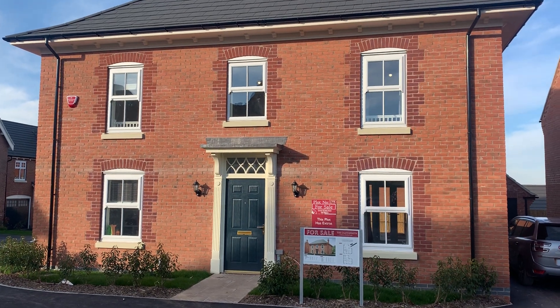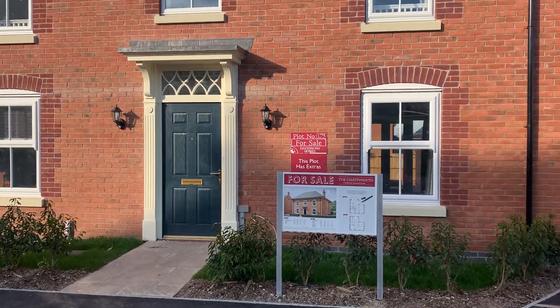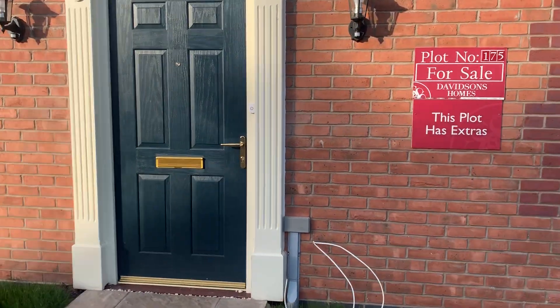Hi there, my name is Emily. I'm one of the sales managers for Davidson's Homes at the Ashbury Gardens Development. I'm going to be showing you around the Chatsworth property, which is a four bedroom detached home with a single garage.